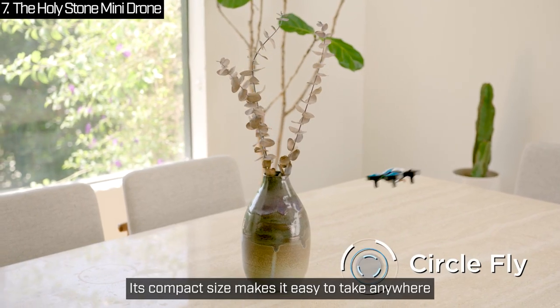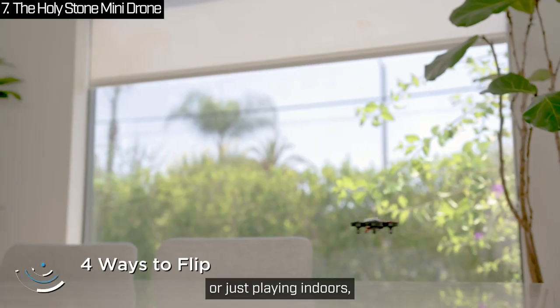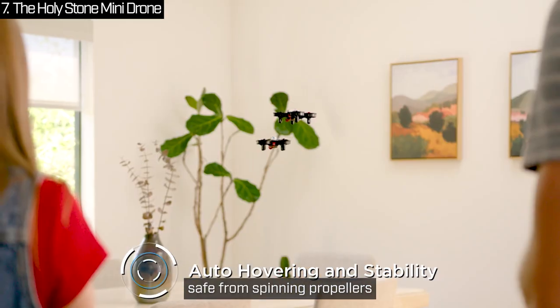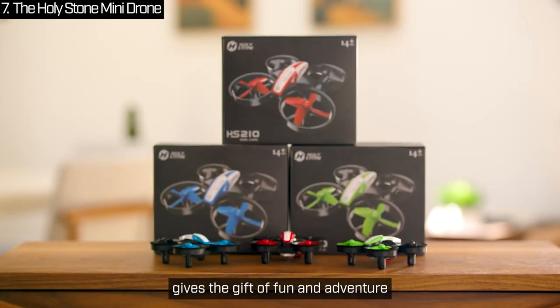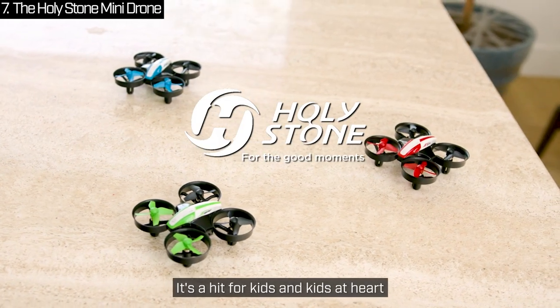Its compact size makes it easy to take anywhere — whether it's a party, a hiking trip or just playing indoors, this drone adds excitement to any activity. Plus, the protective guards keep kids safe from spinning propellers and shield the drone from damage. This holiday season, give the gift of fun and adventure with the Holy Stone Mini Drone. It's a hit for kids and kids at heart.